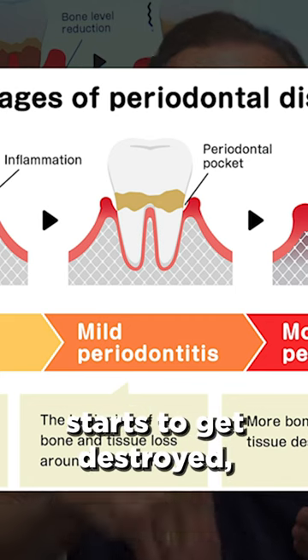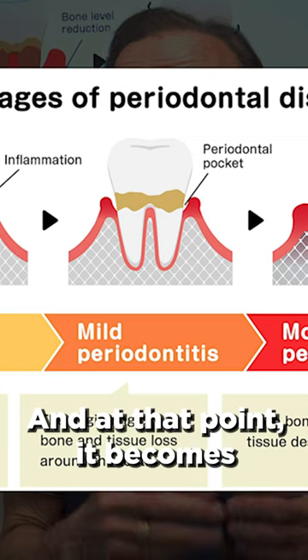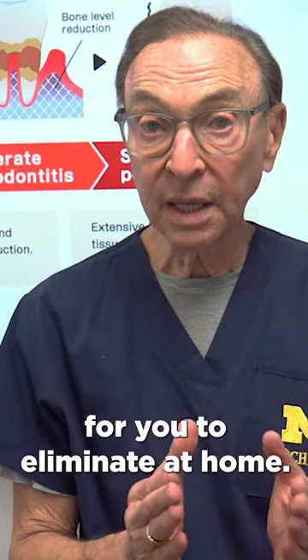the gum separates from the tooth, bone starts to get destroyed, the pocket gets deeper and deeper, and at that point it becomes extremely difficult for you to eliminate at home.